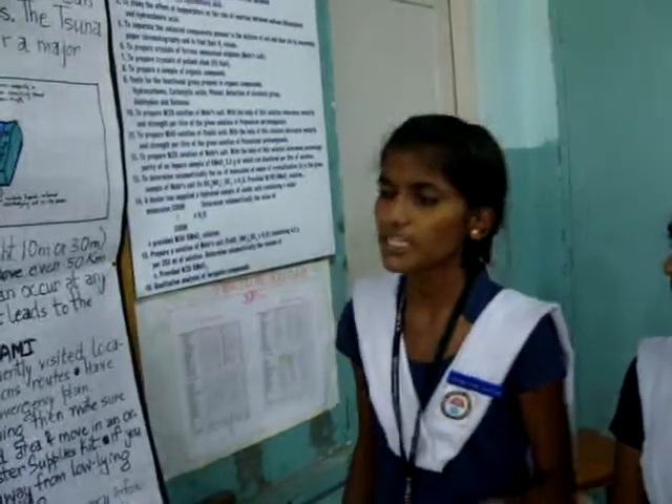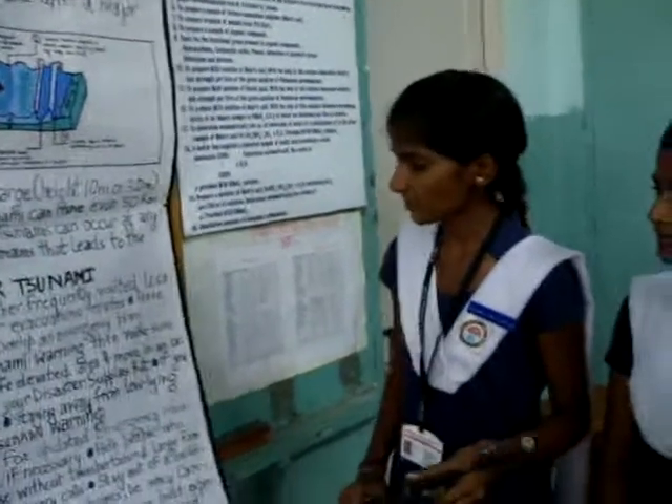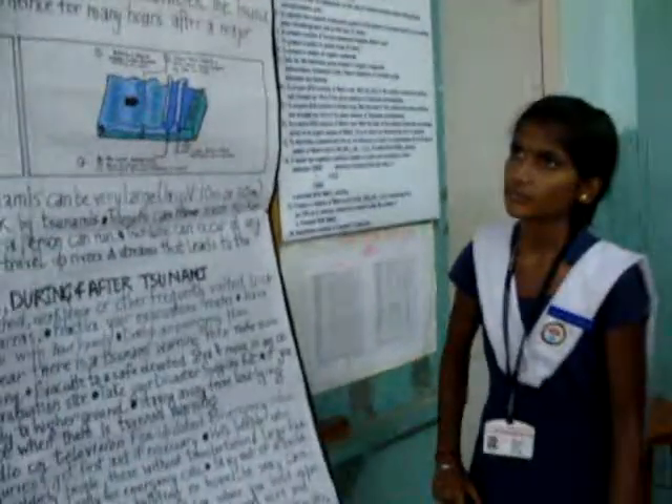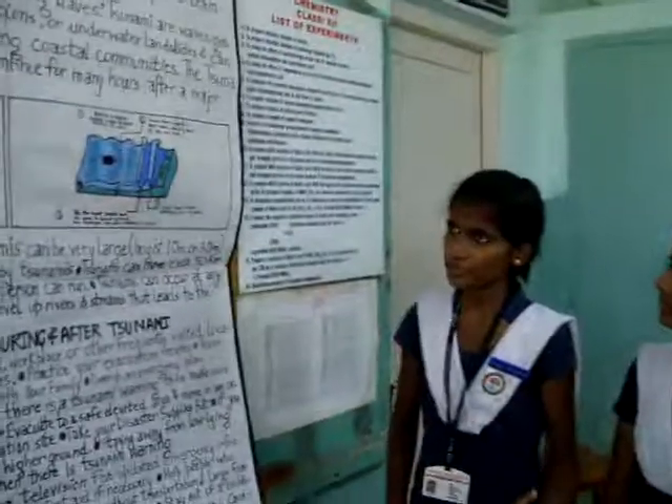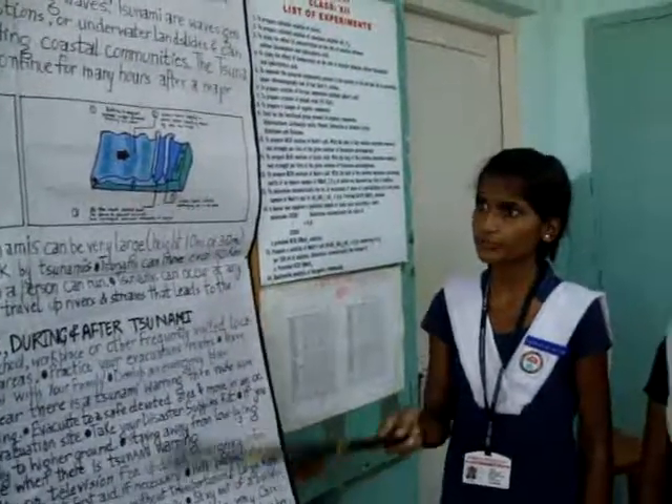If you are at home and hear a Tsunami warning, make sure your entire family is aware of it. Take your disaster supplies kit. Some of the important medicines should be included, as the most common injuries involve cuts.